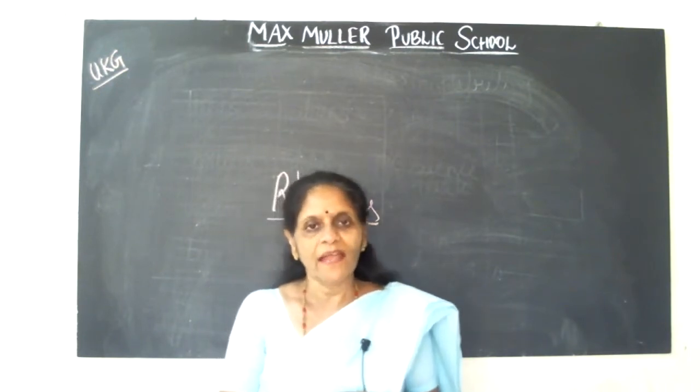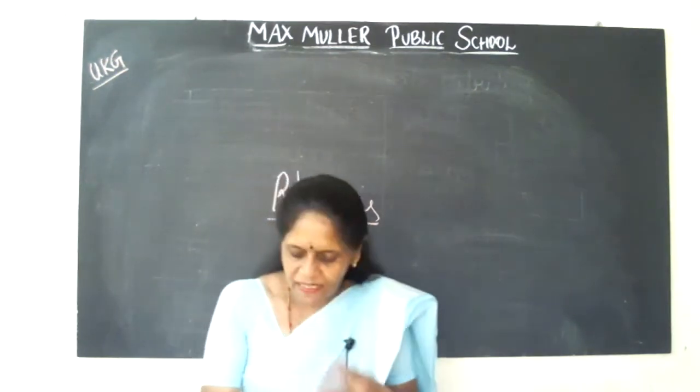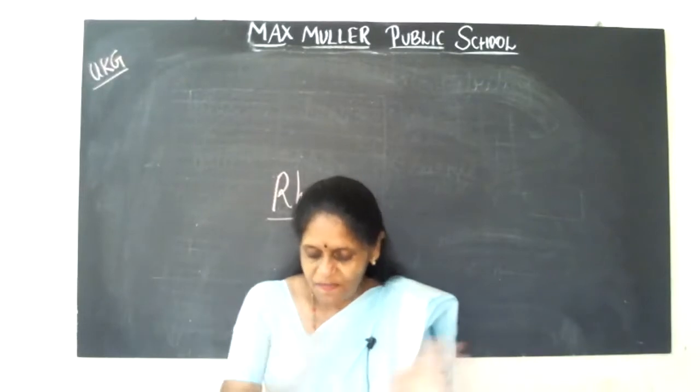Then one more rhyme. A, B, C. A, B, C. Tumble down D. Cats in the cupboard can't see me.